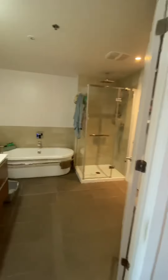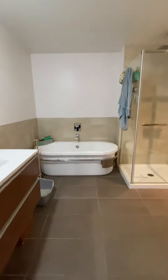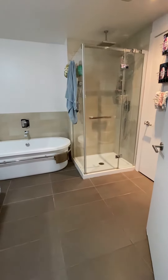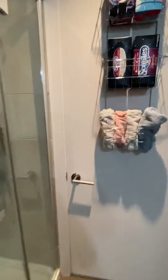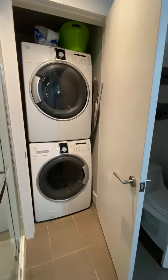Last but not least, you also have your washroom. Your bath is separated from the shower. It's a very large bathroom, and your washer and dryer is located in your washroom.